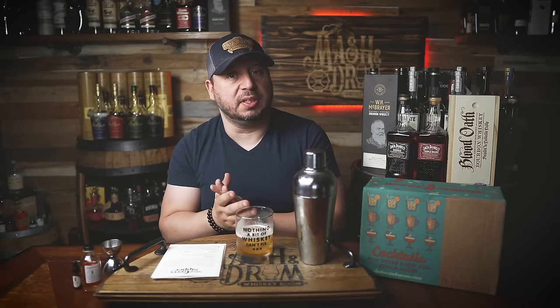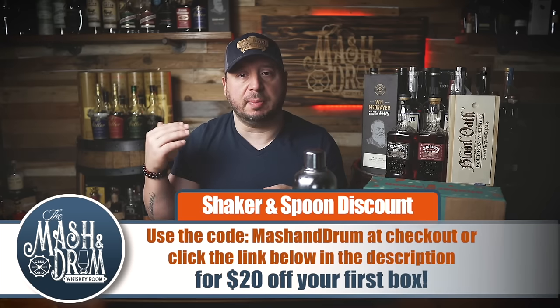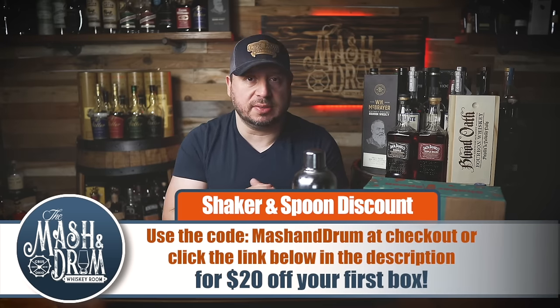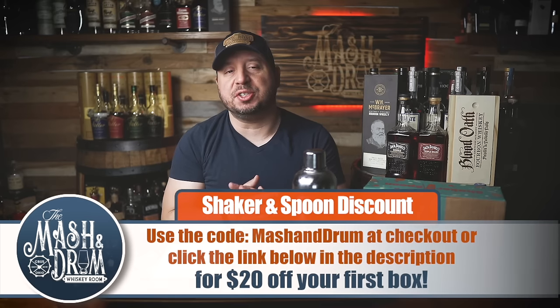Shaker and Spoon is a monthly cocktail subscription box that delivers craft cocktails to you. Each box has three recipes created by world-class bartenders and enough ingredients for 12 total cocktails. Click the link below in the description or use the code Mash and Drum at checkout for $20 off your first box. Go get some fun cocktails delivered to your door, share with your friends, enjoy your summer.